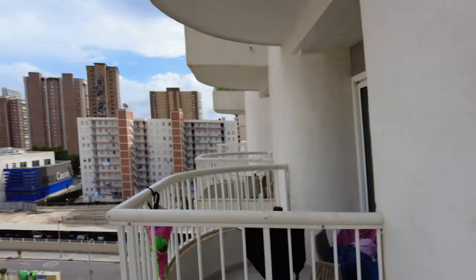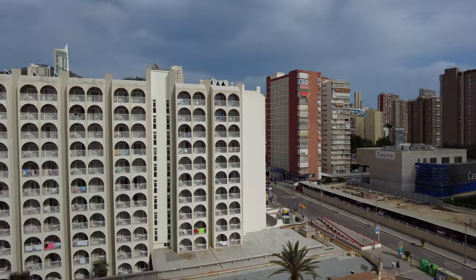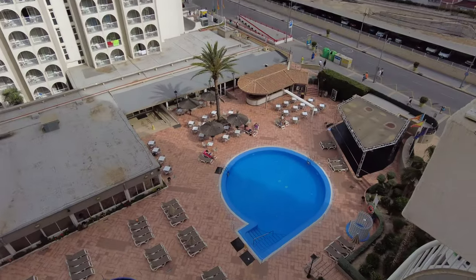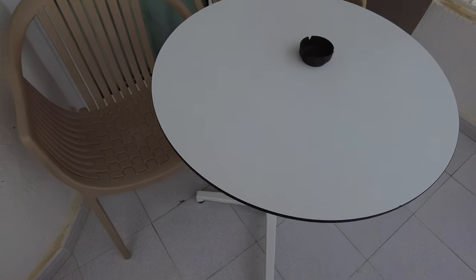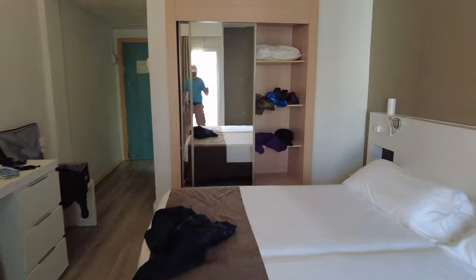Hi folks, this is me room - number 703. I'm going to give you a little shot round first. There's a pool down there and a little balcony here with two chairs. Unfortunately I only need one - that's another story.